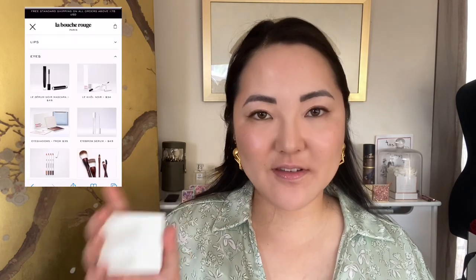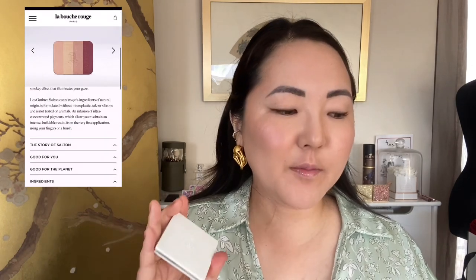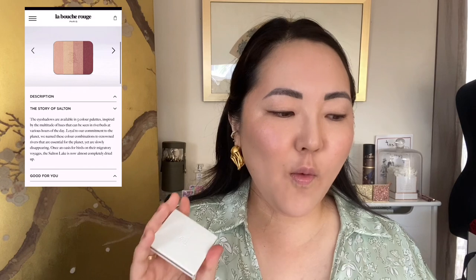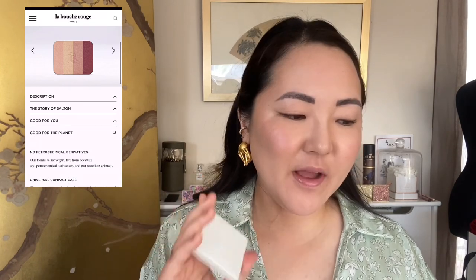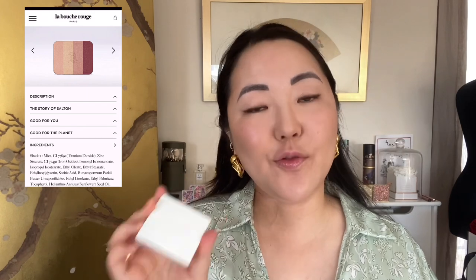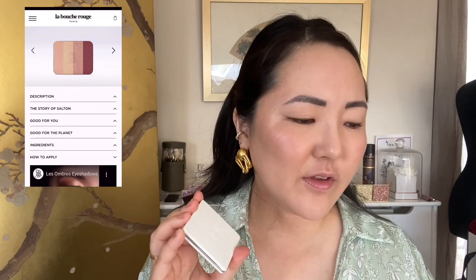What I really love about the website is that when you go on to each product's section, it includes not only a description of the product, but a story of how it came along, why it's good for you, why it's good for the planet, and then lastly ingredients and how to apply. I love that because often when you go on websites, even a brand's own website, it doesn't give you that information.